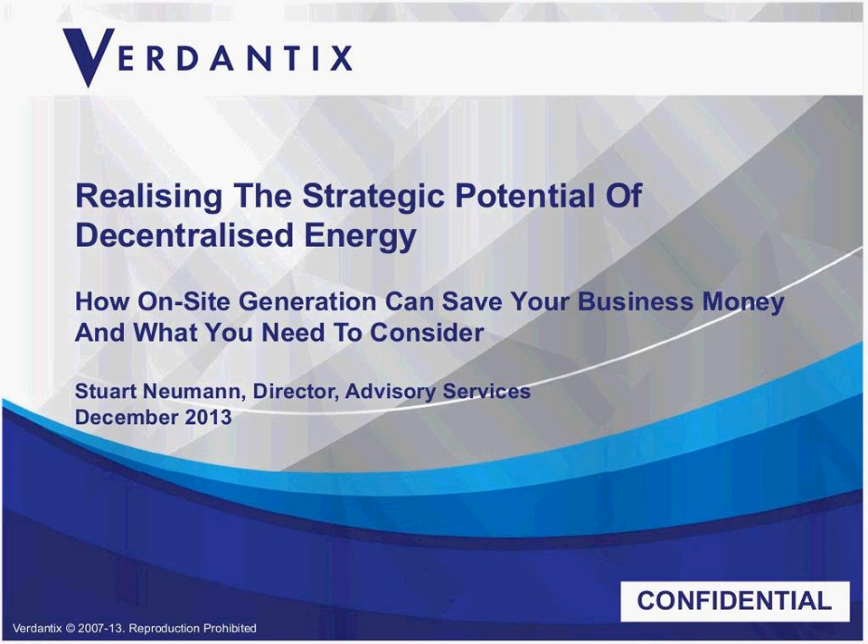Today we have two presenters: Kalyn Pitt, Director of Consulting at Utilix, and Stuart Newman, Director of Advisory Services at Verdentics. Kalyn has led the consultancy team at Utilix, helping businesses establish how to manage their energy risk through how they buy, use, and generate energy. Stuart is the Director of Advisory Services at Verdentics, an independent analyst firm, helping firms understand the risks and opportunities associated with energy, environment, and sustainability factors.